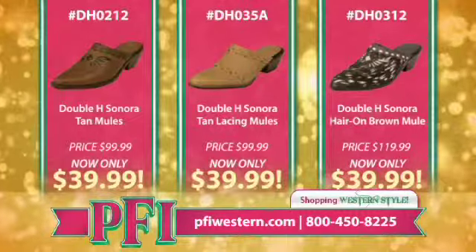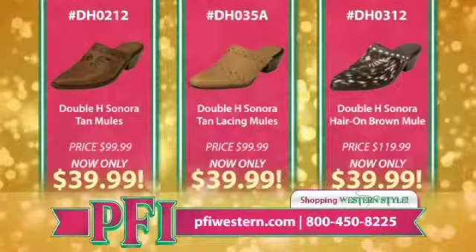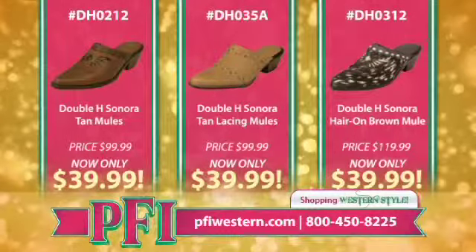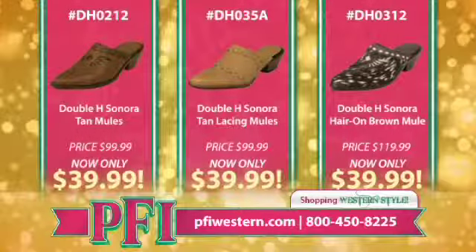That's more than half off — just one of the deals we've got during the tent sale. That's a great example of the savings you can get during the tent sale here at PFI. Great deal.